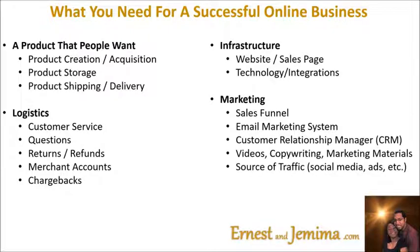Source of traffic. A lot of people don't think about this when they are getting started, but how are people going to find out about your product or service? Are you going to use social media? Are you going to be placing ads? Or are you going to get referrals? And how are you going to close sales, especially for your higher ticket or more expensive products? Are you going to get on the phone or host webinars to close them, or are you just going to use your sales page?